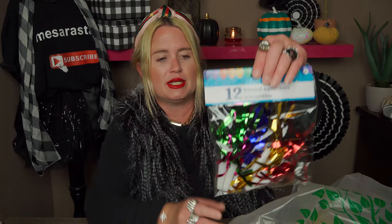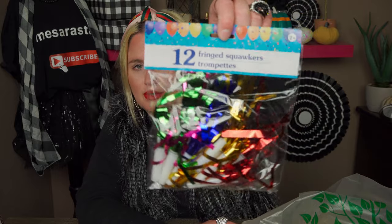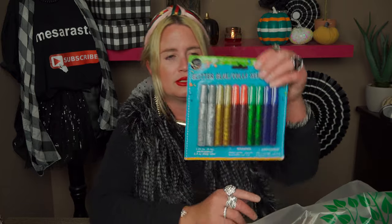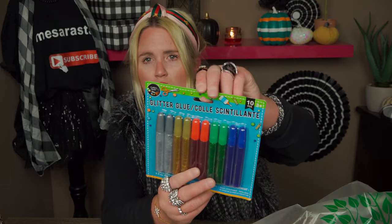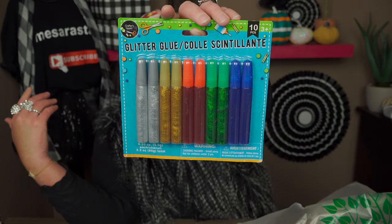We also picked up these for my son and daughter's birthday — they're just cute little squawkers, 12 fringed squawkers. I like those — they're fun, kind of like the vintage idea, they've been around forever. My daughter also wanted more art supplies because she likes to draw, color, and do arts and crafts, so I picked those up.